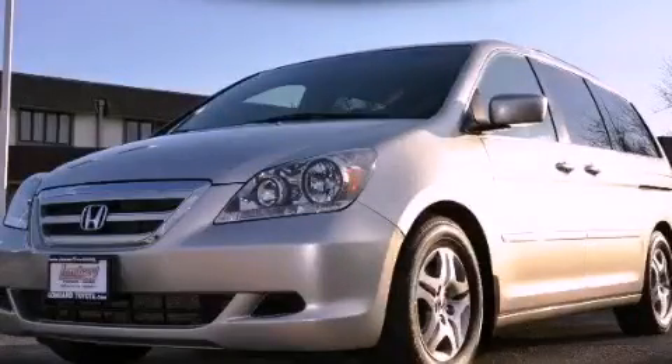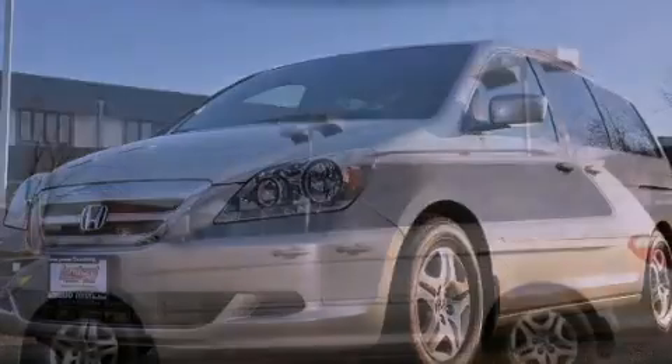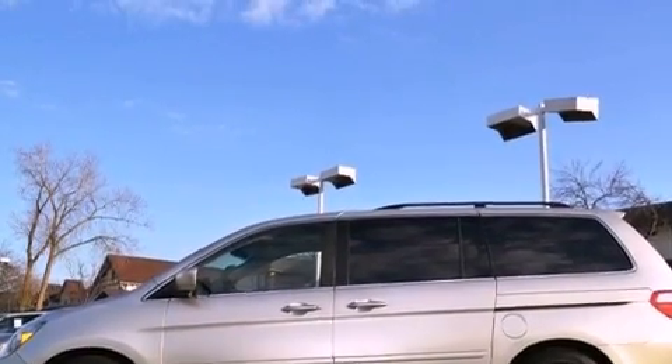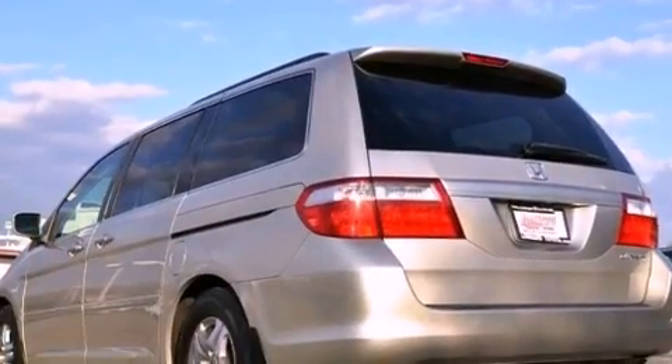This is a 2005 Honda Odyssey, with enough comfort and space for the entire family. It has a 3.5-liter 6-cylinder engine and a 5-speed automatic transmission.